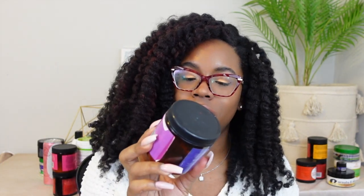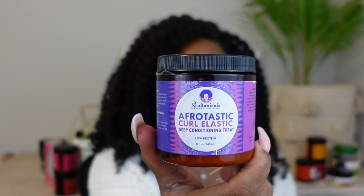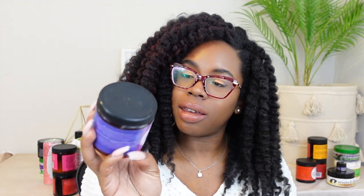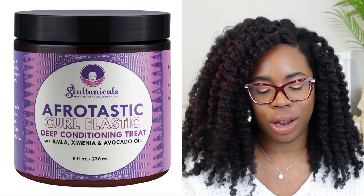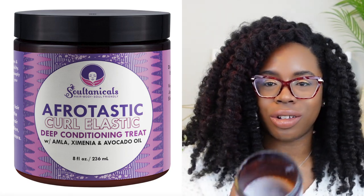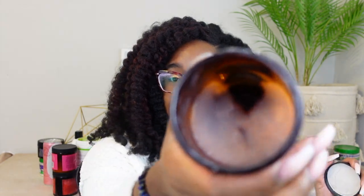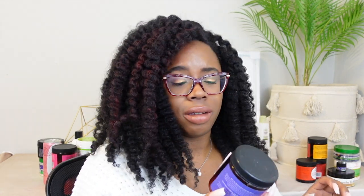One more Soultanicals product — this is their Curl Elastic deep conditioning treat, which has low protein. What I love is that the label literally says 'Why is this deep conditioner holy grail status?' — whoever wrote that copy, yes! It has water and aloe vera juice as the first ingredients. I have a little bit left so I'll save it — all my coins matter, even for my few strands of hair.